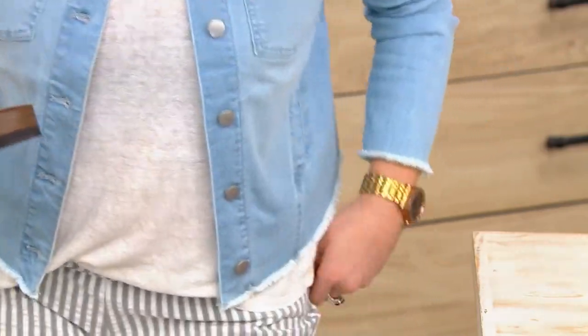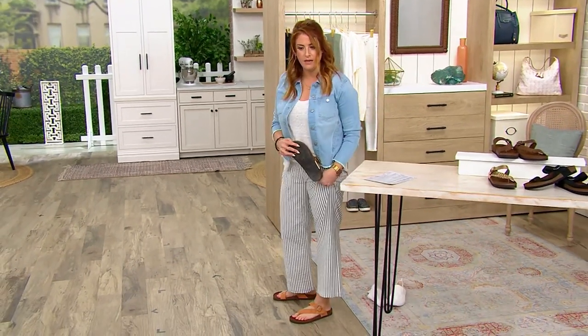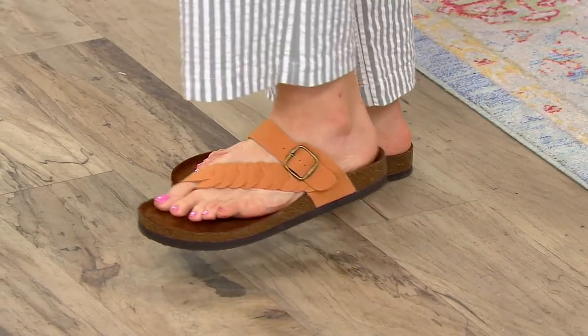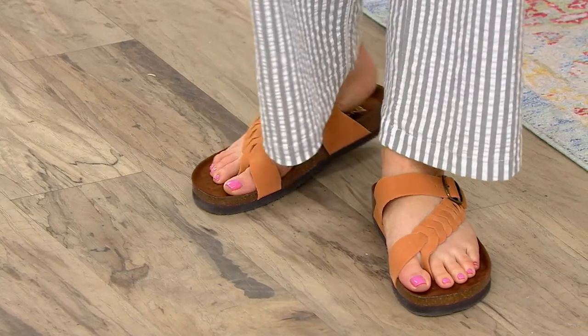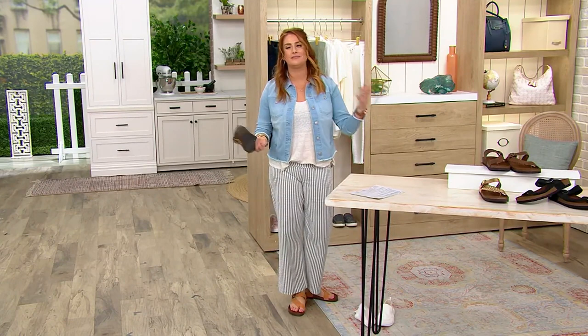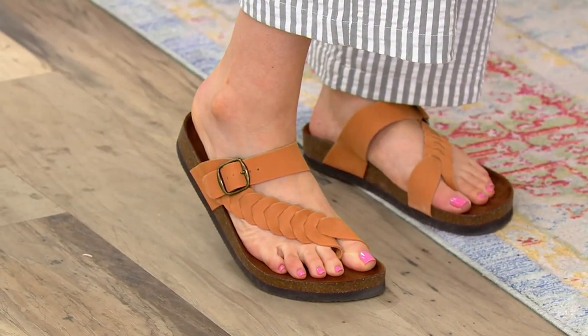I've been happily wearing them since I tried them on. You can see it comes high up on the vamp of my foot, and after adjusting the buckle to exactly where I need it, I have a ton of security. Even though this is a thong sandal, it's not flipping and flopping — when I lift my foot the whole shoe comes with me. That means an extra level of comfortability as you walk throughout your day and sightsee. I love a sport sandal, but sometimes I want that security without the sporty look.